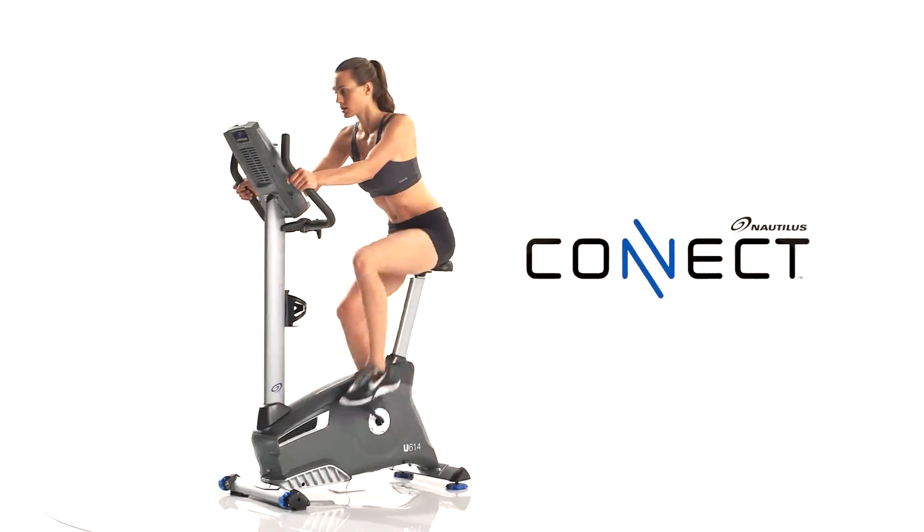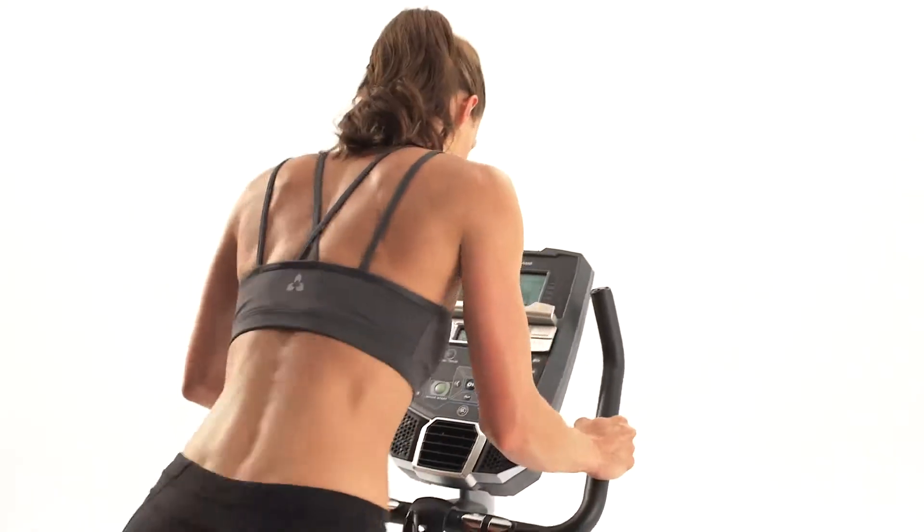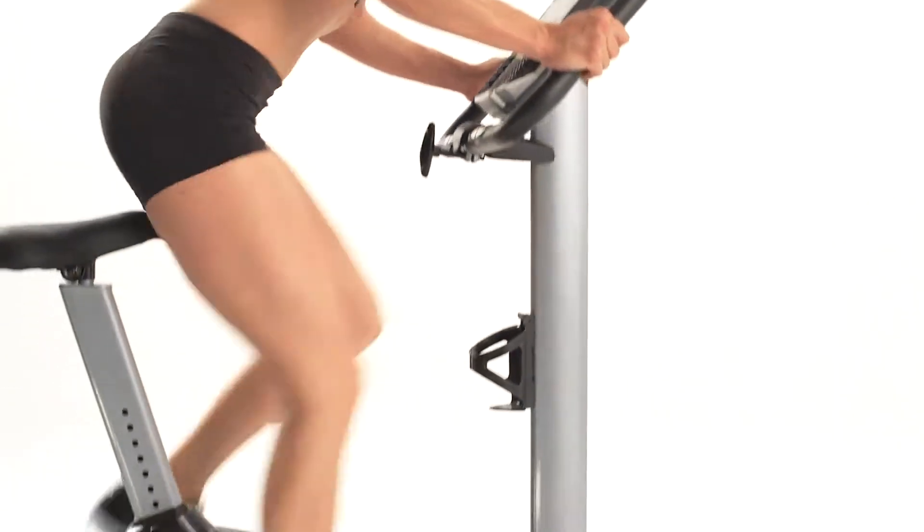Plus, thanks to NautilusConnect.com, your results sync seamlessly to MyFitnessPal, so tracking your progress is easier than ever.